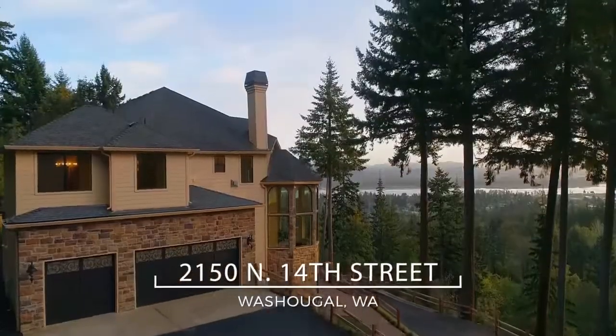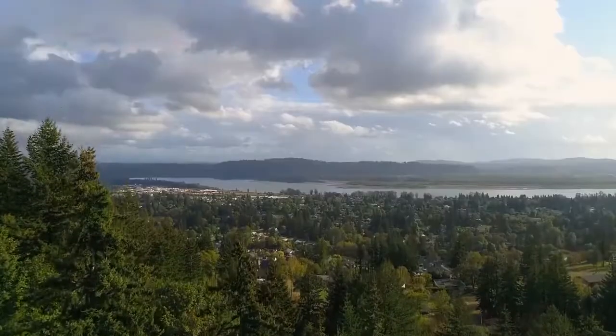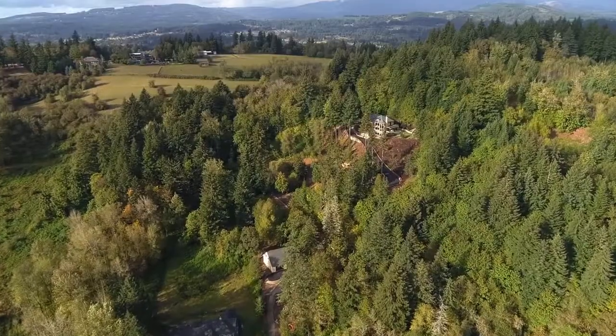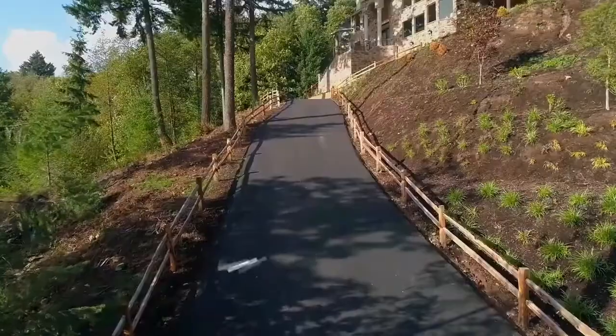Feel like royalty in your own castle, perfectly situated for unsurpassed views of the Columbia River. A gated entry leads to the long driveway and your private estate.